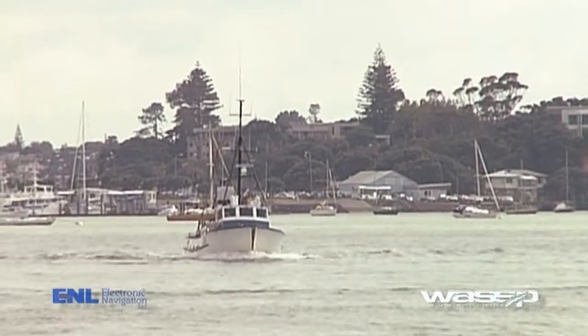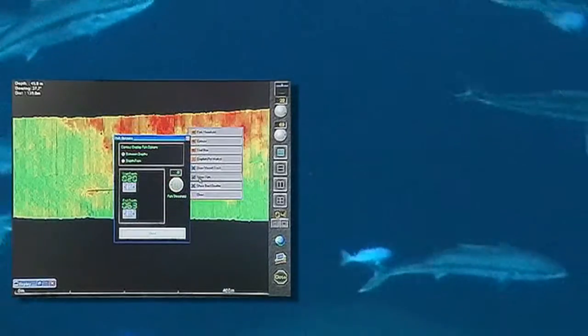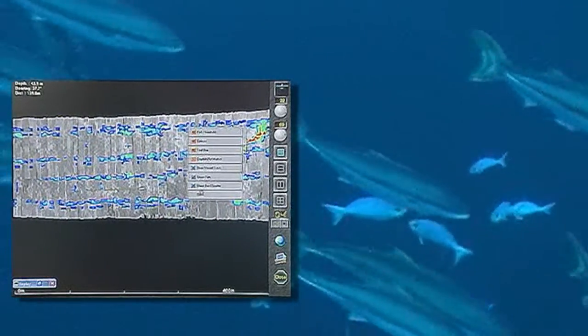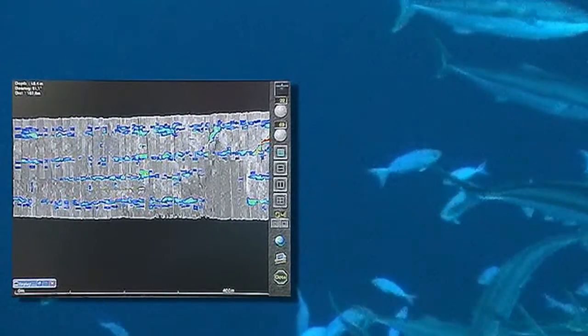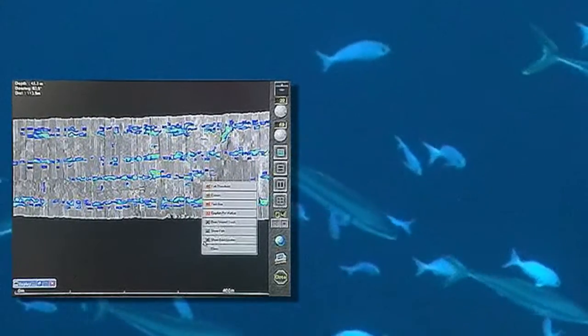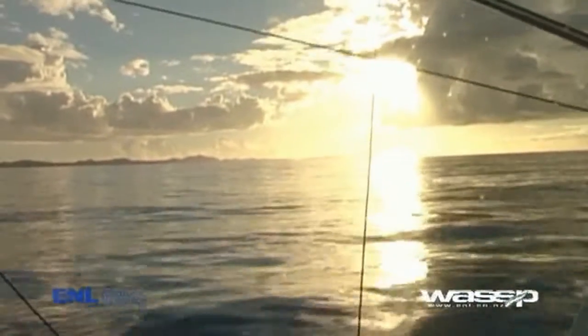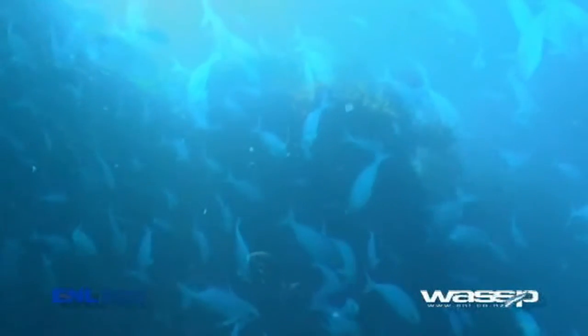For the trawler man the benefits are even more obvious. The ability to select the fish-finding parameters means that with one pass they can see exactly where the fish are and at the exact depth, and they can see any underwater obstructions. Once the area has been properly 3D mapped, the skipper can increase the fishing area by trawling closer to structures than before without the risk of snagging.